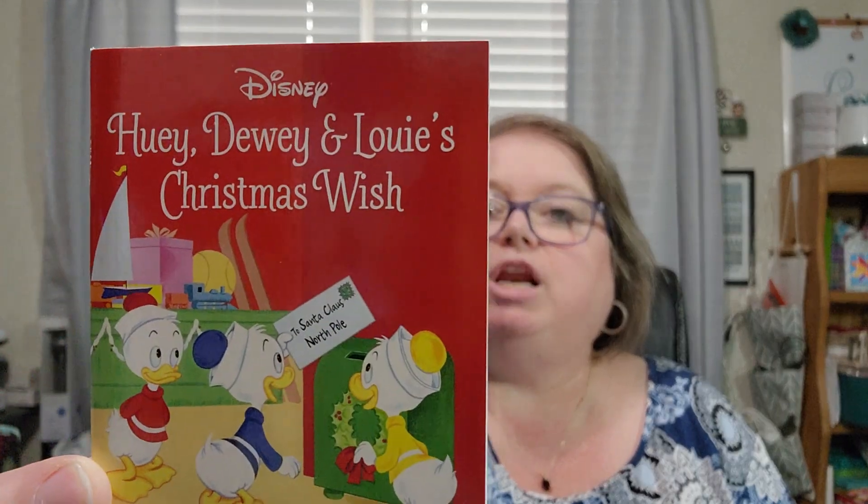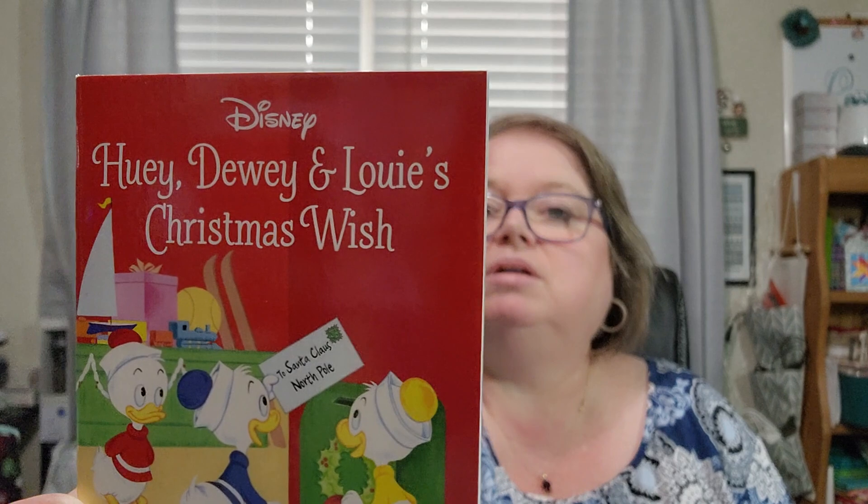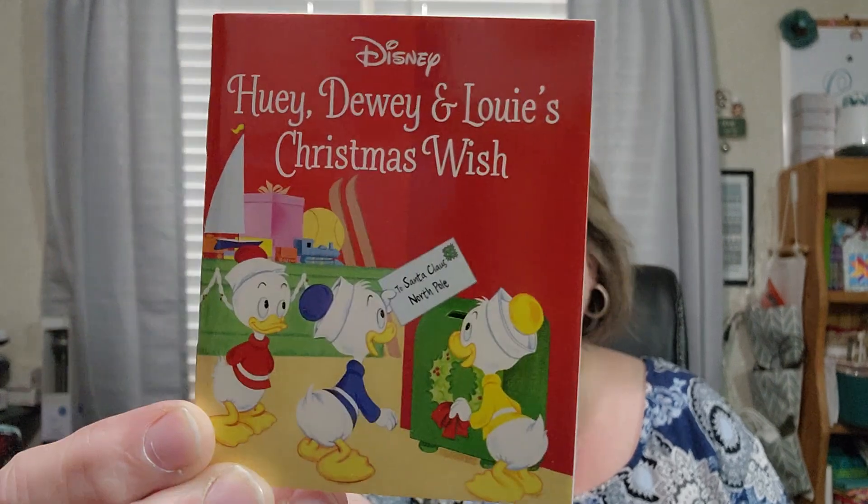Day thirteen is Disney Huey, Dewey, and Louie's Christmas Wish. When Huey, Dewey, and Louie see a shiny toboggan in a toy shop window, the boys know it's exactly what they'd like for Christmas. Oh, the trouble they can get into, I'm sure! Okay, so we're more than halfway done — that was thirteen, so now fourteen.